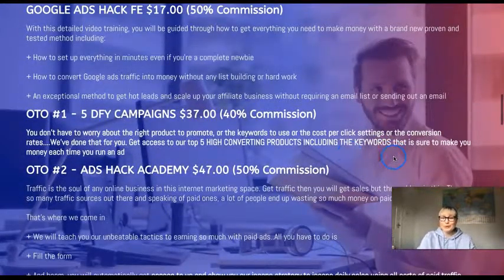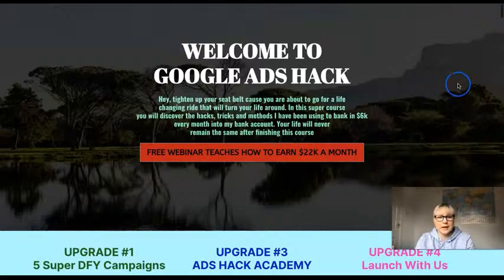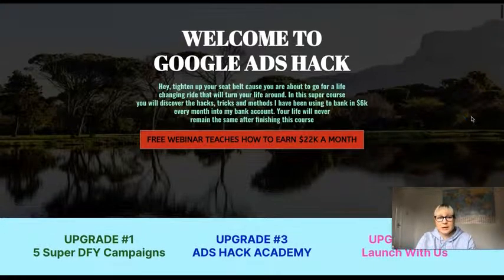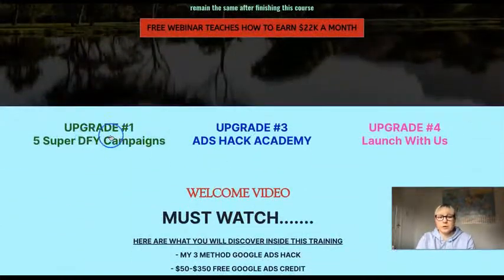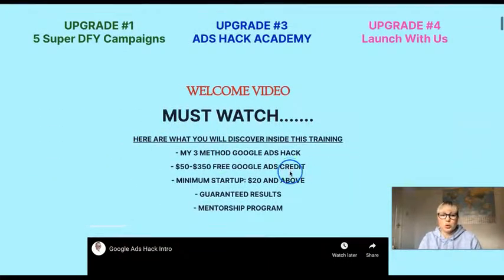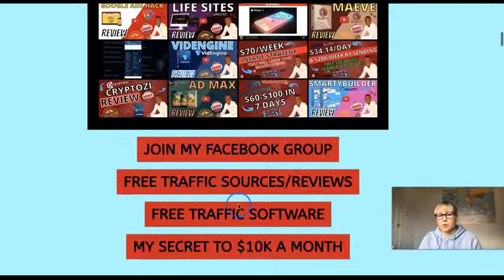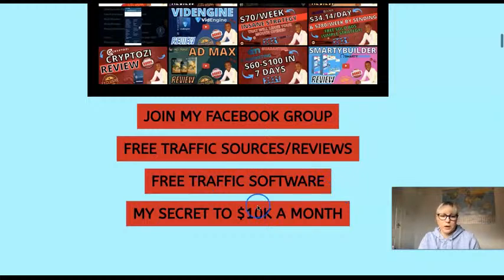Now let's go to the most important thing — the training membership where it all happens. Welcome to Google Ads Hack. He's created this members page, and if you get upgrades one, three, and four, you get access to those as well. There's a welcome video you must watch where he explains everything. You can join his Facebook group. He also offers new free traffic sources, reviews, and free traffic software.